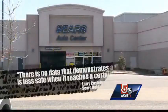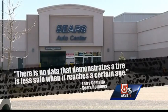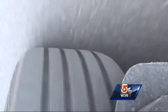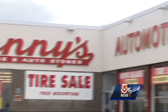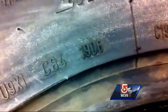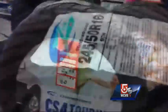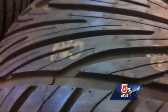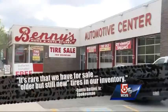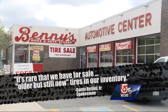A spokesman for the store told us there's no data that demonstrates a tire is less safe when it reaches a certain age. At Benny's Automotive Center in Rhode Island, Team Five found two tires that were manufactured nine years ago, along with a seven-year-old tire made in 2006 on sale. The store says they follow the guidelines provided by tire manufacturers, and given the volume of tires they sell, it's rare they would even have older but still new tires in their inventory.